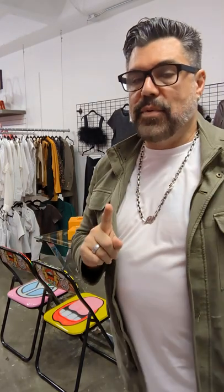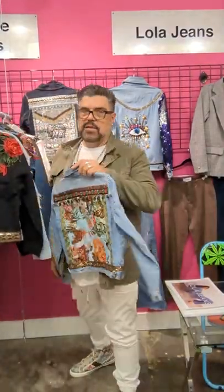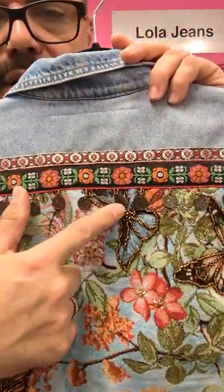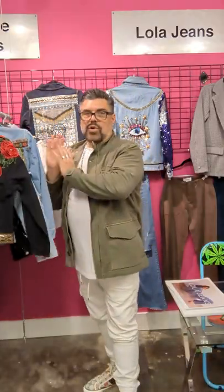For this line, I would recommend you schedule a FaceTime to go through it so we can really, really pay attention to what it is that you want. Here we have denim — some embroidered jackets from Colombia, all hand done. This is tapestry — look at the hand beading. It takes 30 days to make one of these. There's a whole selection to go through, so call me for a FaceTime to get to that.